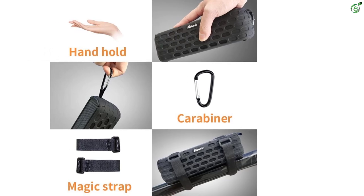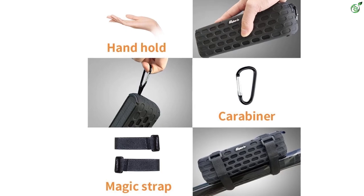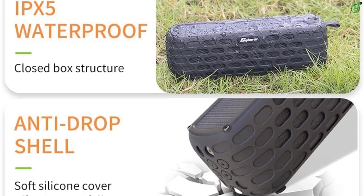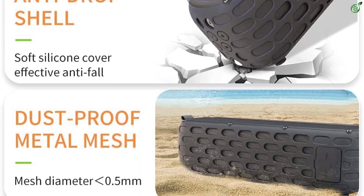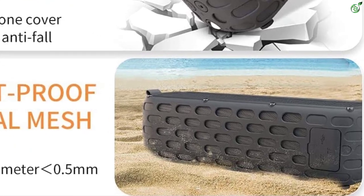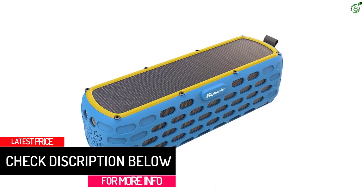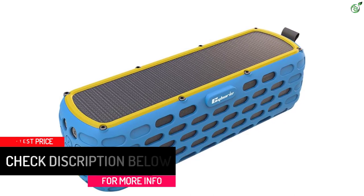If we talk about the features present on this speaker, it supports the latest Bluetooth 5.0 technology and can also play music from a micro SD card. In addition, the inbuilt microphone lets you attend phone calls. This speaker comes with a 2500 milliamp-hour lithium battery, giving you up to 30 hours of music listening time on a single charge. The solar panel is efficient enough to provide 30 minutes of listening in just 10 minutes of charging.